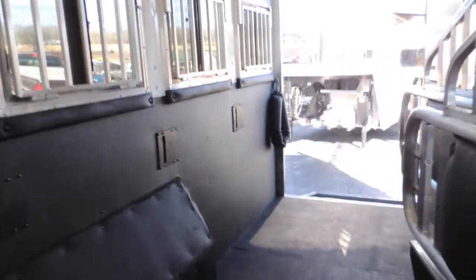Hauls four horses. It says Merhow Industries, makers of fine trailers — I'd be inclined to agree with them. Double wall, insulated rubber lined, insulated in the ceiling. Fold-away rear tack. Has the ramp here — I like this part. Walk right up this ramp, put my saddle right here.